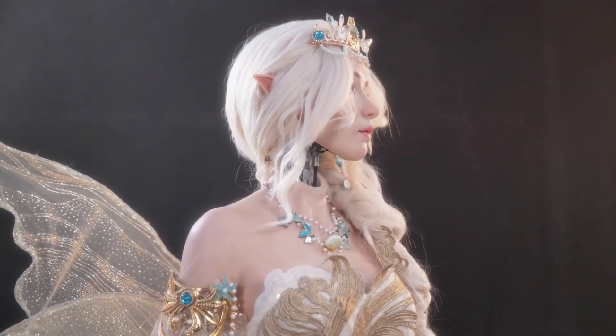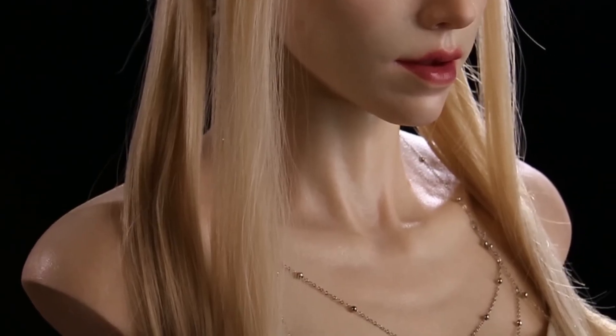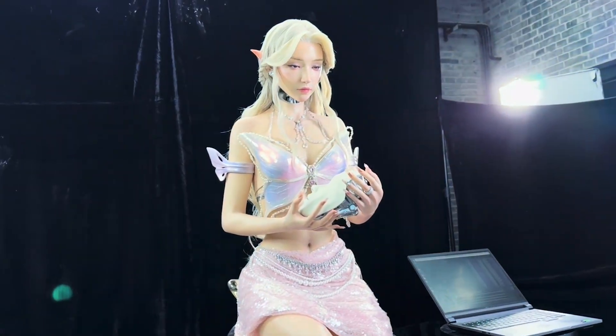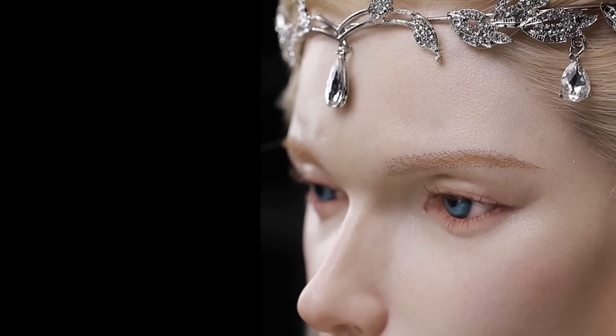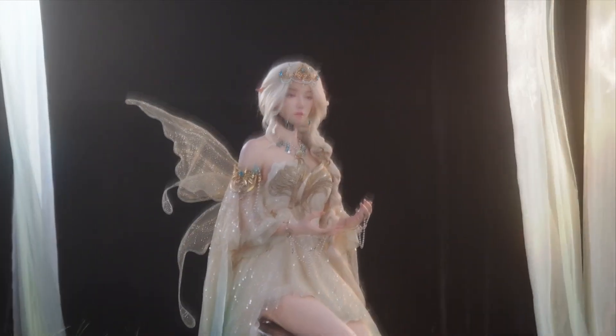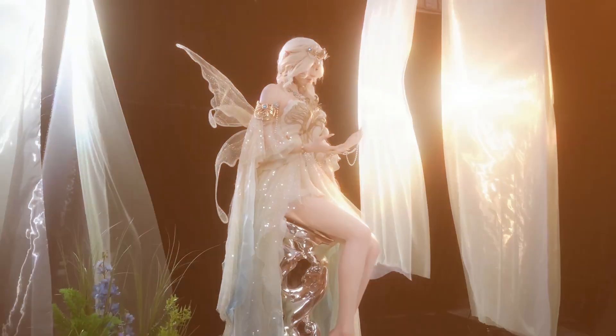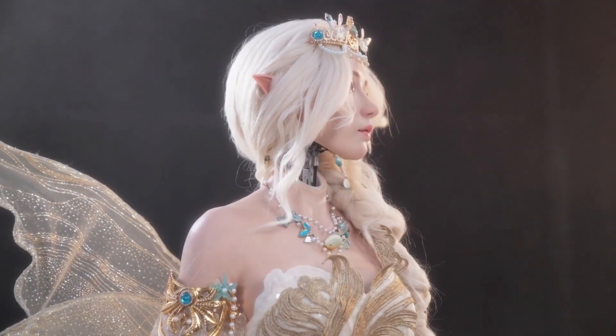Reactions are split. Some people say this finally crossed the valley. Others get chills — that smile is a little too good. Both are fair. A lifelike face trips deep social wiring; we're built to respond. That's the power and the responsibility of this design. Are we blurring the line too much, or finally giving machines the ability to meet us where we live — through timing, gesture, and shared attention? The conversation isn't just technical. It's cultural. Schwan 2.0 is the perfect spark.